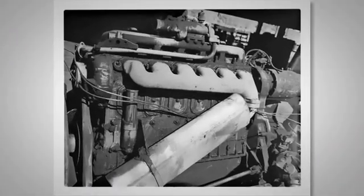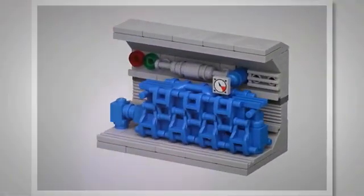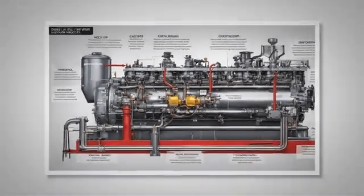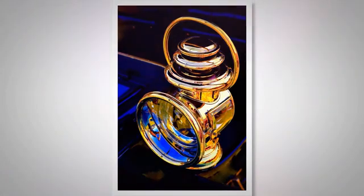Distinguishing diesel engines from gasoline engines regarding engine shutdown involves diving deep into the fundamental characteristics and structures of diesel engines. By focusing on these aspects, we can better understand how diesel engines function and how they can be innovatively leveraged or improved for future technology. Leading-edge technology has been employed to deal with the persistent issue of diesel engine shaking during the shutdown process.